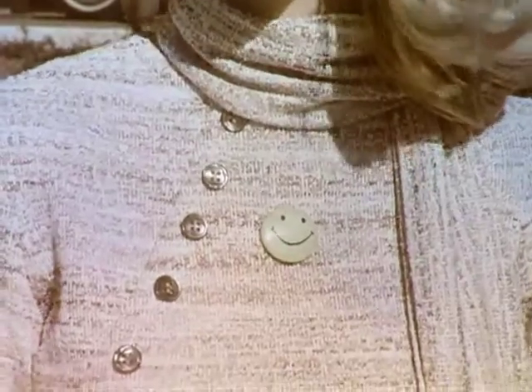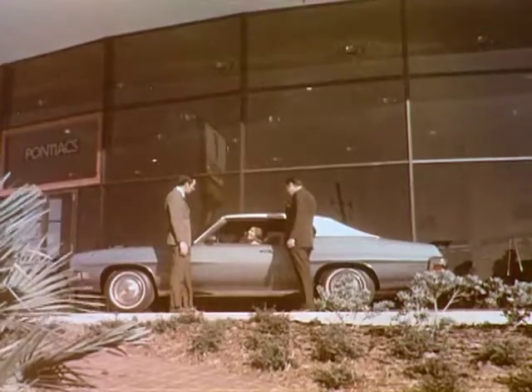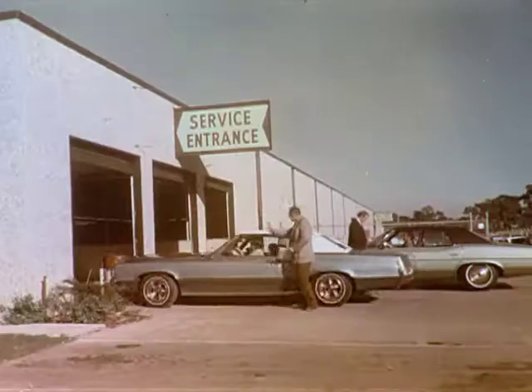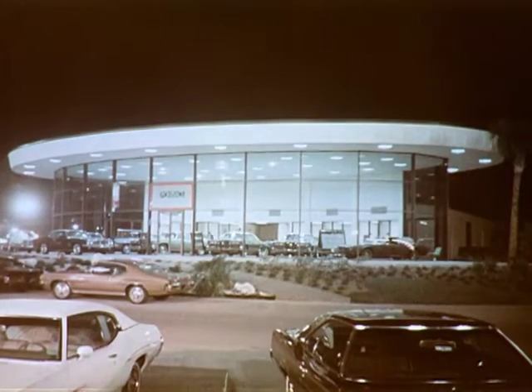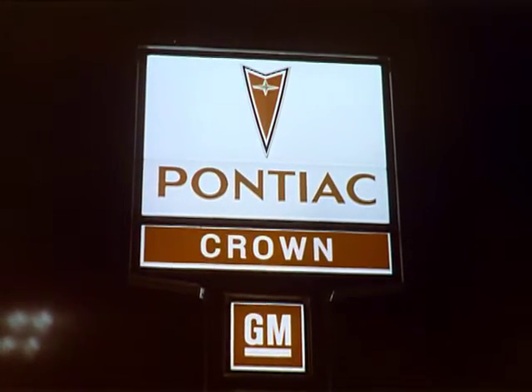People are happy and smiling at Crown Pontiac, the area's newest and most modern Pontiac dealer. Crown's hand-picked staff takes pride in making people happy — whether it be helping you select one of the many new Pontiacs or a dependable pre-owned car, or solving your present automotive problems with trained specialists and the latest in electronic equipment. Our aim is to keep you smiling. Pontiac makes the car, Crown makes the difference. 5237 34th Street North.